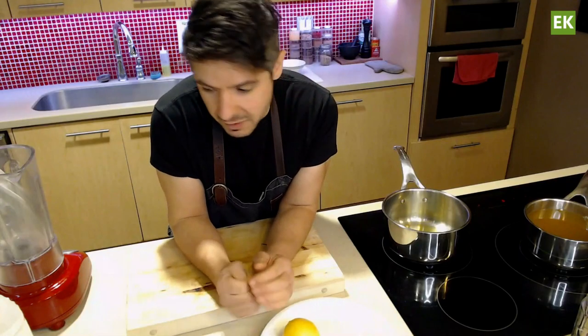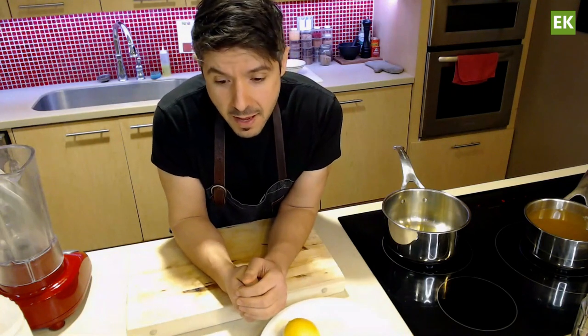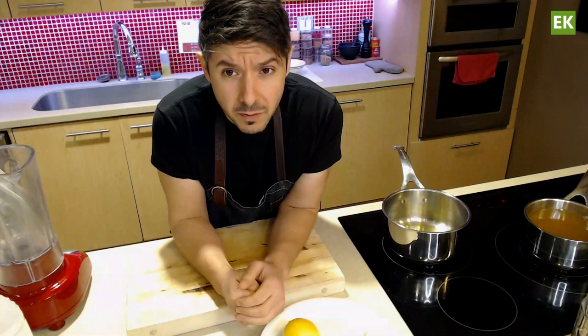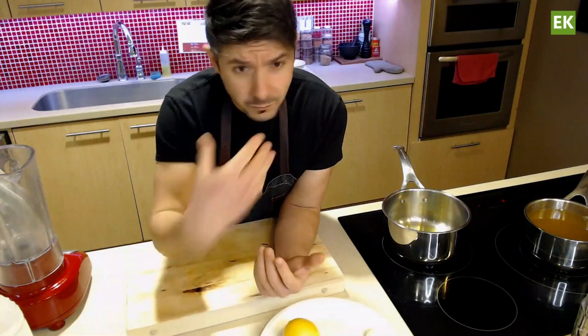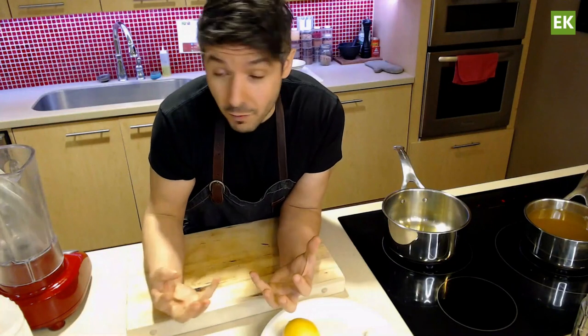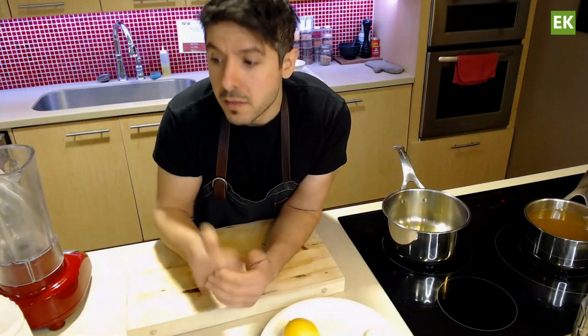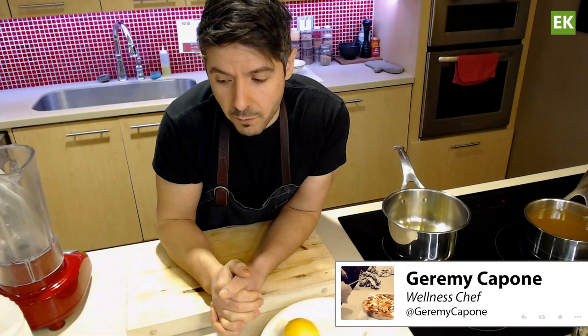So we're going to jump into this soup recipe. Going with that batch cooking theme, trying to set up leftovers and meal options for when you just don't have the time — especially if you're looking after loved ones who might not have the time to cook every single day. Setting up these meals in advance can be extremely helpful.